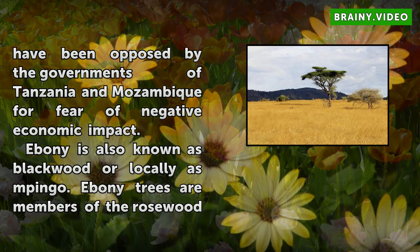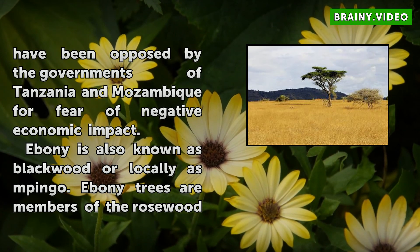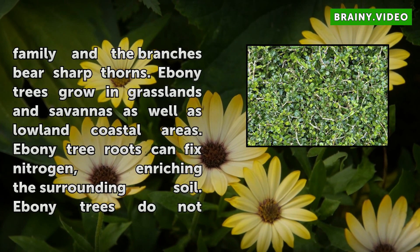Ebony is also known as black wood, or locally as mpingo. Ebony trees are members of the rosoid family and the branches bear sharp thorns. Ebony trees grow in grasslands and savannas as well as low and coastal areas.